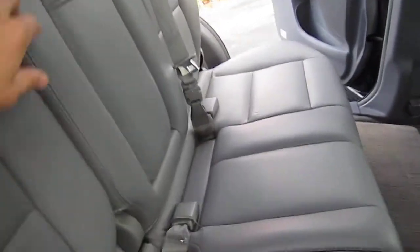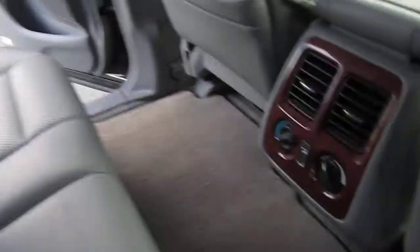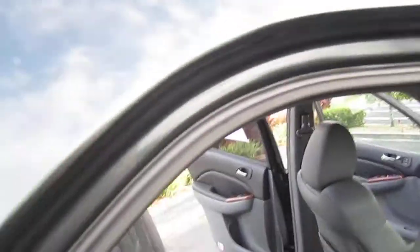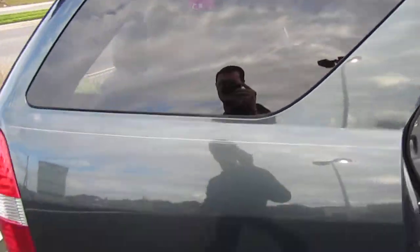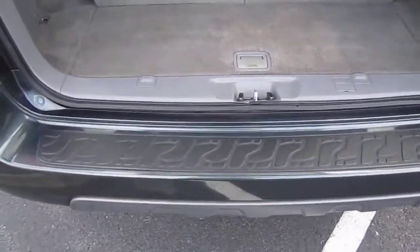Third row seat is very nice. We have a rear fold-down center armrest with dual cup holders, and rear AC as well. Super clean headliner. Garage kept. Rear tinted windows. Never pulled anything — no hitch on the back.